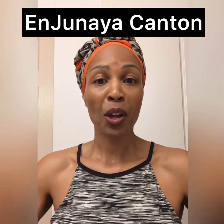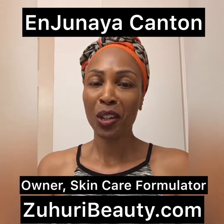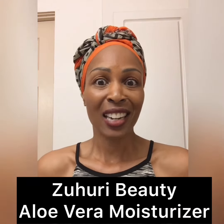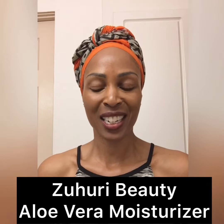I'm Janaya Canton, the owner and skincare formulator of Zahuri Beauty. At Zahuri Beauty we make skin food. I just wanted to do a very short video — not just talk about it, but show you how wonderful our aloe vera moisturizer is.